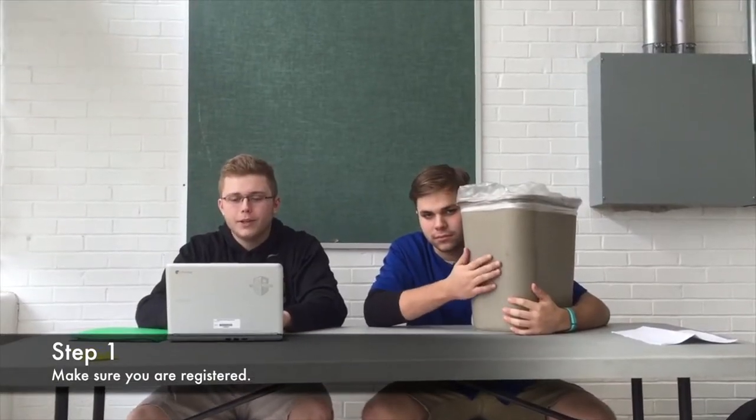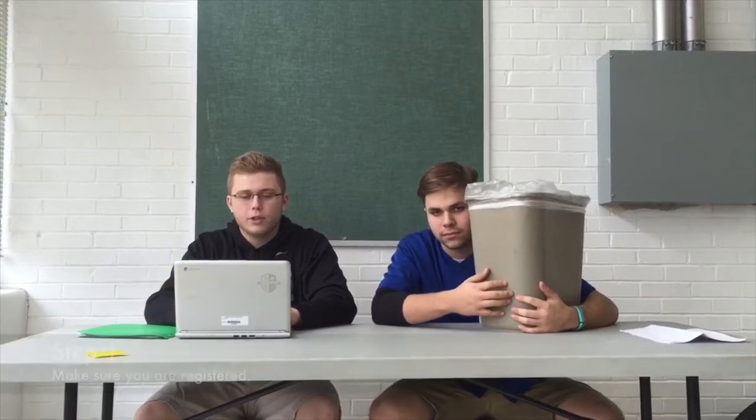The first step to being able to vote is to make sure you're already registered. You don't want to show up on voting day and not be able to vote. If not registered, you can register online.